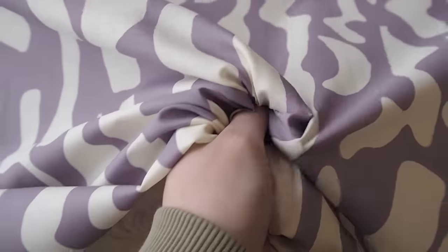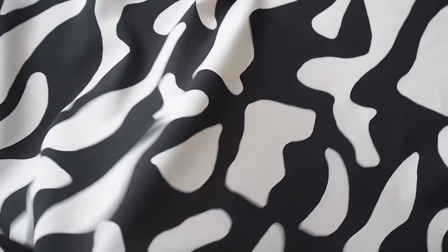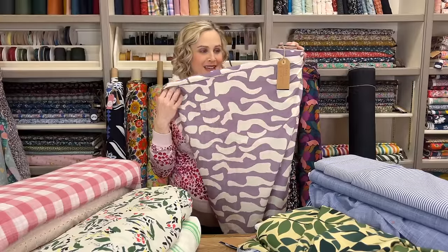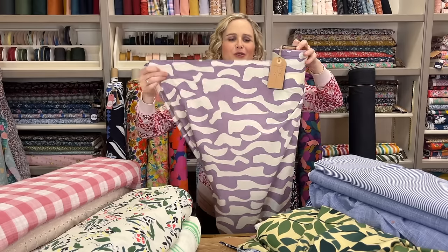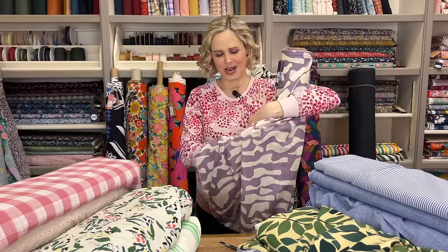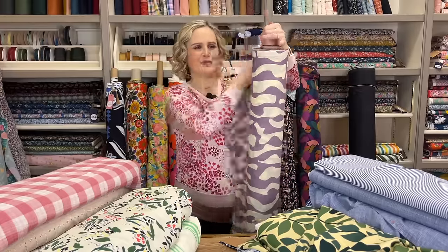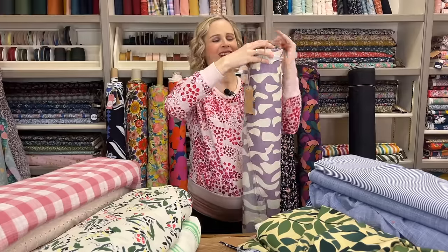This one is a cotton voile - very similar to cotton lawn in texture and how it feels and behaves. It comes in three colours and I absolutely love this print. I think it would look gorgeous in a blouse with lots of gathers - we've got the new Tilly and the Buttons blouse pattern that's got loads of gathers in it and I think it would look stunning in that. It's very very soft, very lightweight, very floaty. If making a dress it might be a little bit transparent so you'd want to line it with a plain voile, but for tops and blouses you'd be fine.